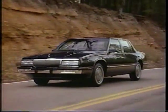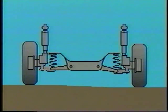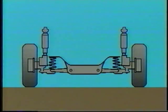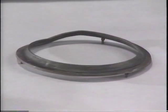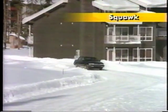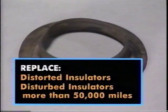An independent rear suspension system allows each wheel to react independently to road irregularities, calling for more suspension movement. Also, springs and insulators must be soft enough to provide a compliant ride when the vehicle is unloaded. When the vehicle is loaded, additional movement occurs between the springs and insulators, providing opportunities for noise. If the rear insulators are distorted, they may produce a squawk or squeak, especially in cold weather. Distorted insulators, and insulators disturbed while performing other suspension service on a vehicle with more than 50,000 miles, should be replaced.